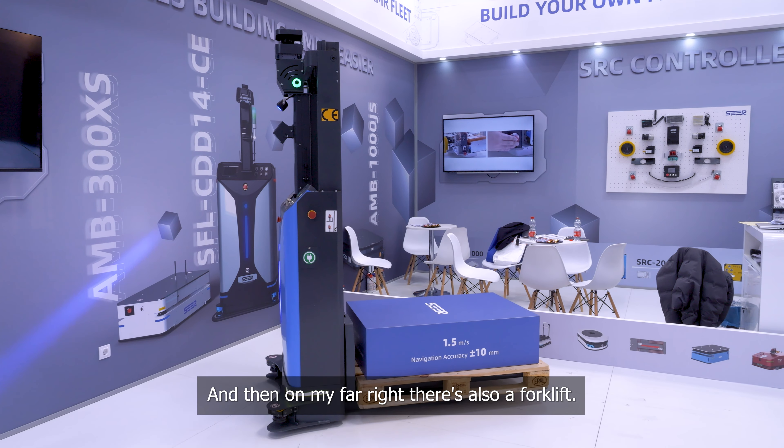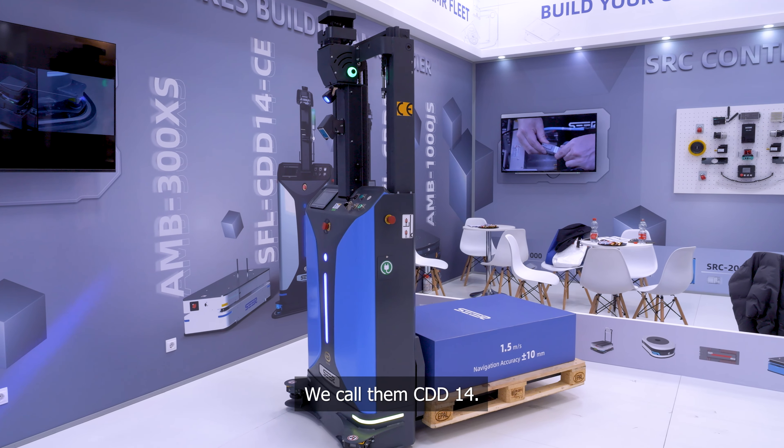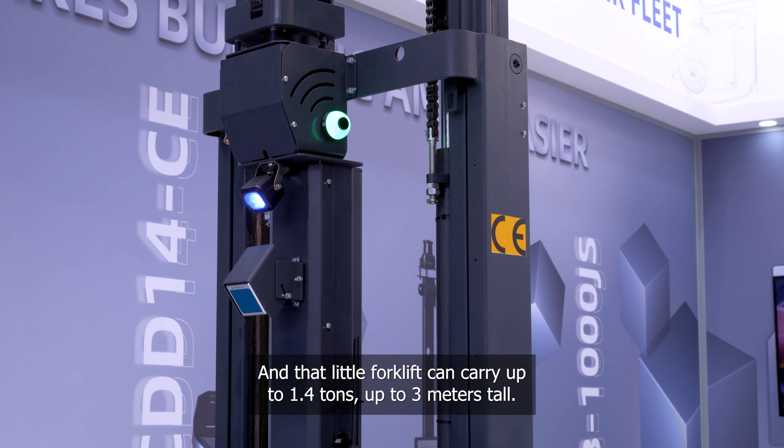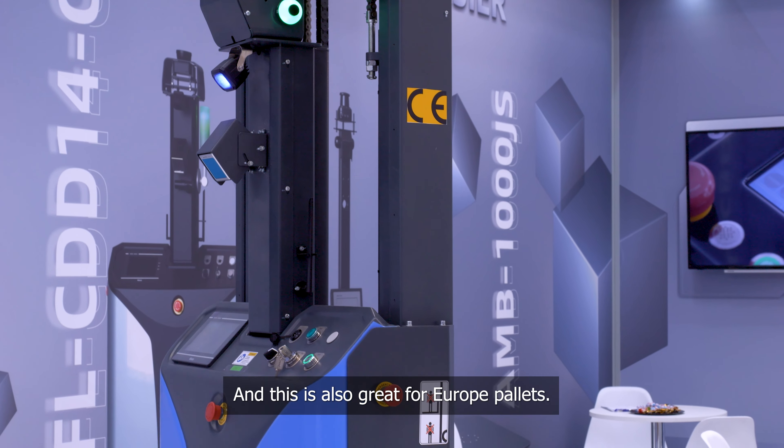And then on my far right, there's also a forklift — we call it the CDD14. That little forklift can carry up to 1.4 tons, up to 3 meters tall, and it is also great for your pallets.